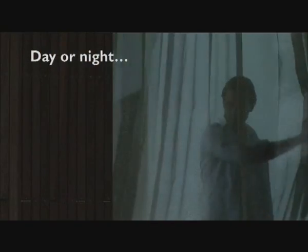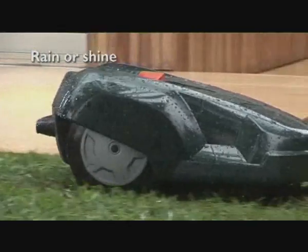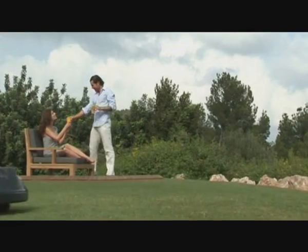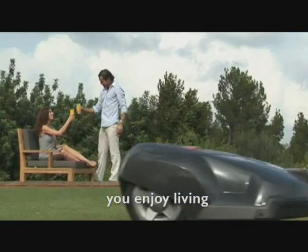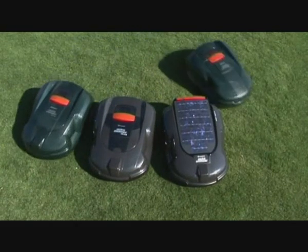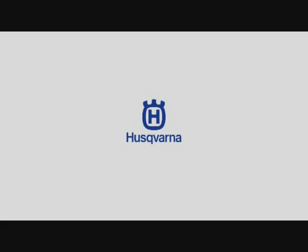Day or night. Rain or shine. Automower goes on mowing while you enjoy living. Husqvarna Automower, the end of lawn mowing as we know it.